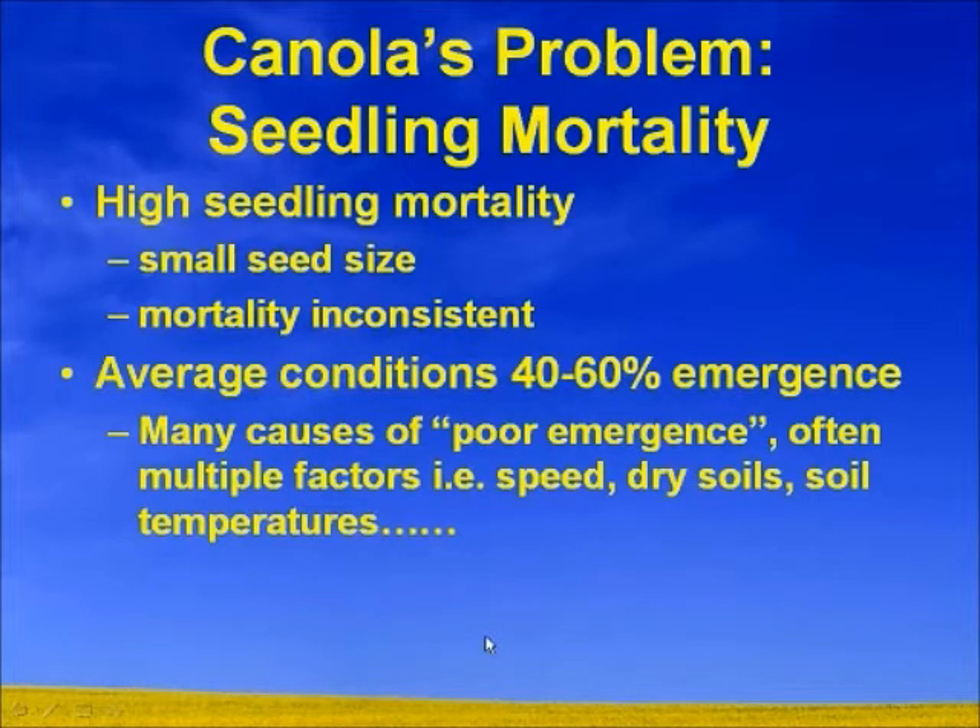The biggest thing is that no matter what — even with the best varieties and probably the most top-end genetics I've seen in the last 15 years coming into the market — we still have a high seeding mortality because of the small seed size. This mortality is inconsistent, and it's because of the small seed size and this inconsistency that we sometimes see a lot of stands that just aren't what we're hoping them to be.